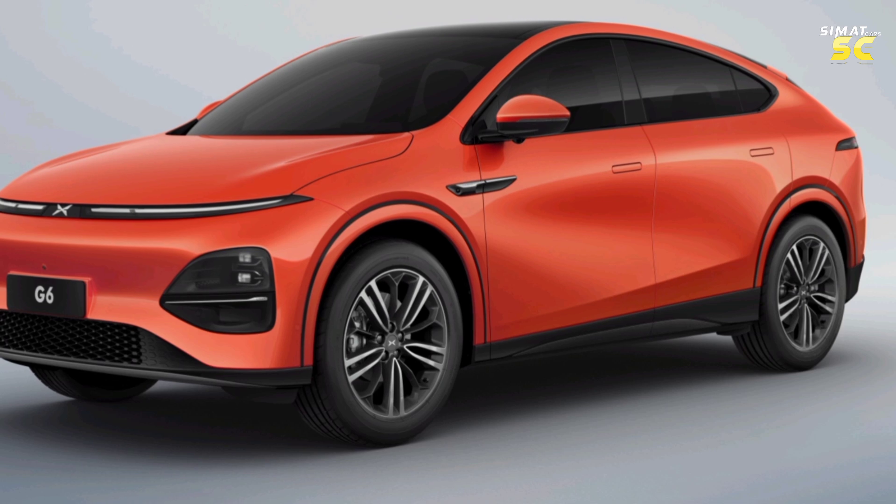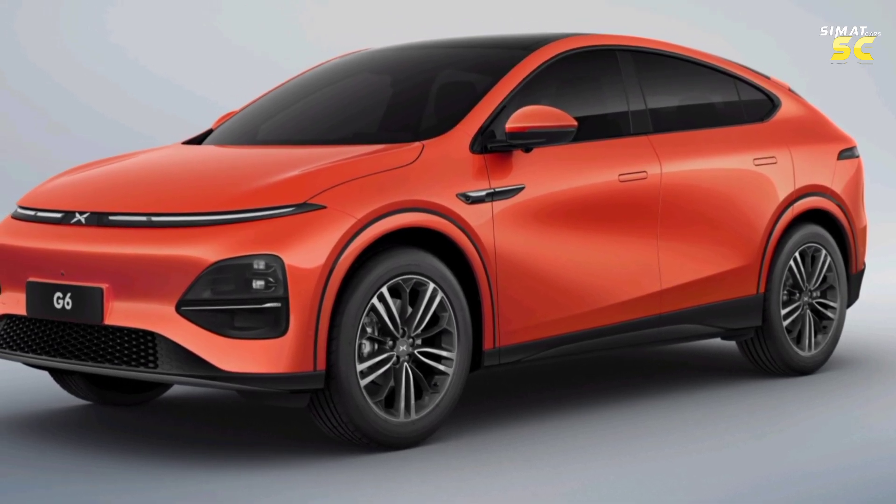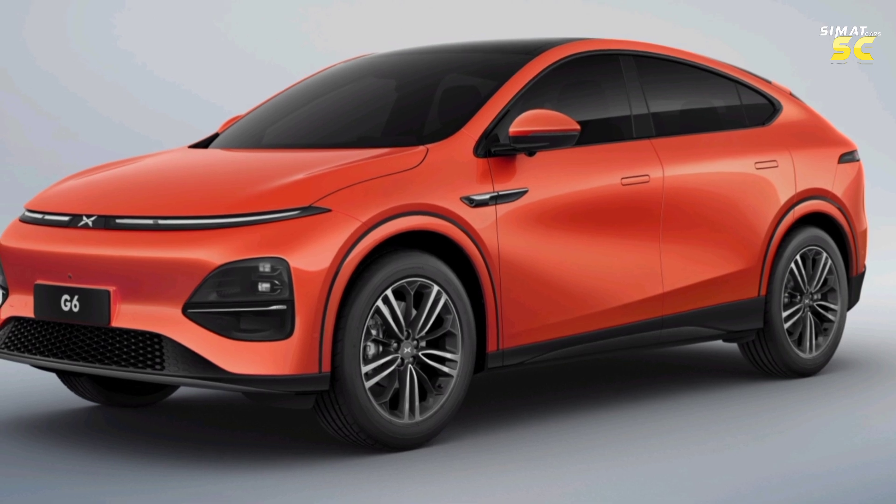The new X-Peng G6 is available in three classes: two are rear-wheel drive, and the third is a fully-loaded all-wheel drive option.